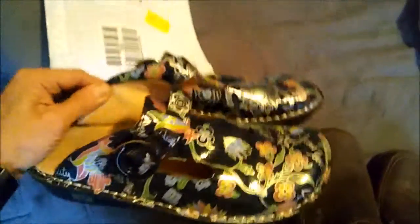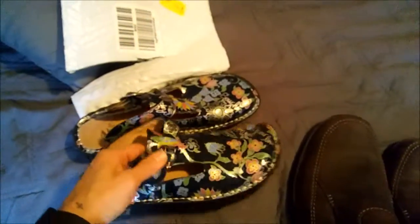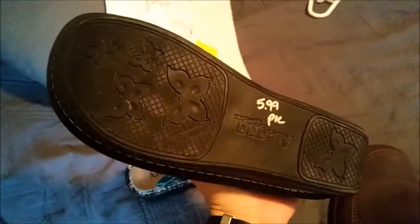we have the Allegria clogs, patent leather clogs. These are kind of like career shoes, nurse shoes, stuff like that. I paid $6 for those.